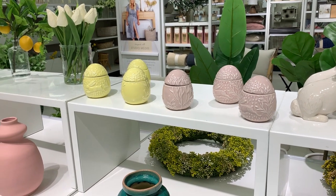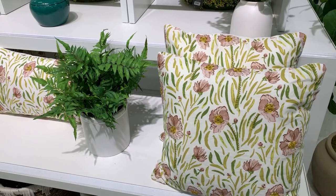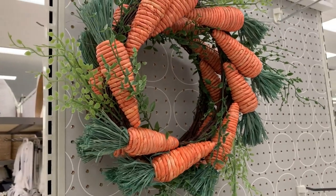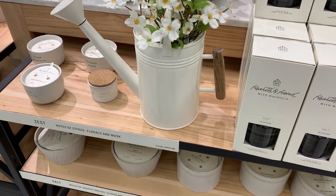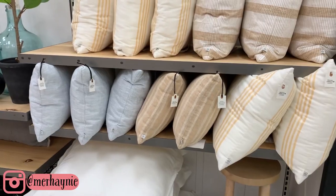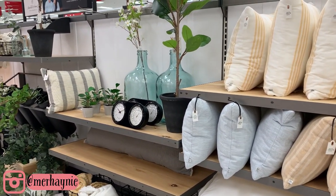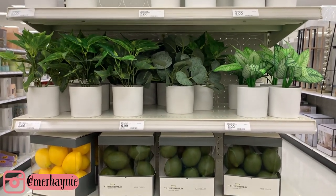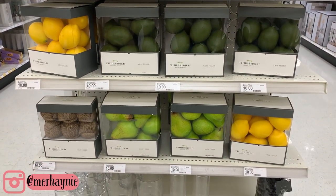I had to stop by the Hearth and Hand collection too, because I knew they had a few new things out for spring, and there was definitely stuff I had not seen before — lots of new candle scents, new throw pillows, all kinds of things. If you go to Target anytime soon, stop by and make sure they haven't added any new things you've been wanting. There are also a couple of other little home decor things I'm going to share — some tray fillers and things like that — and then I'll share my haul of everything I picked up.